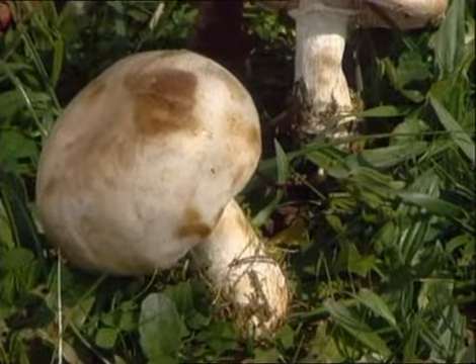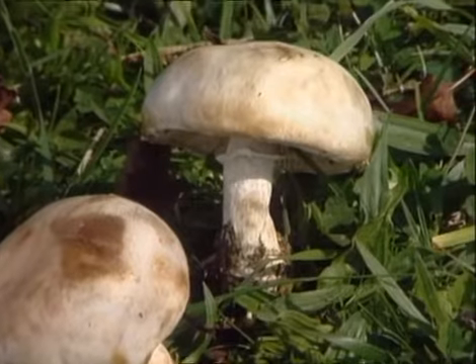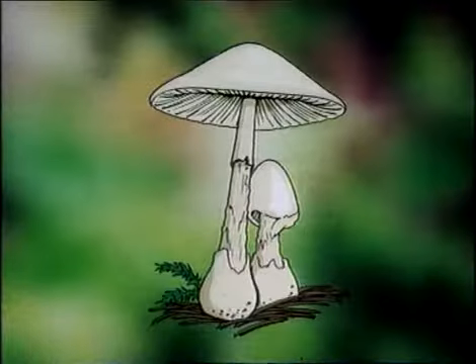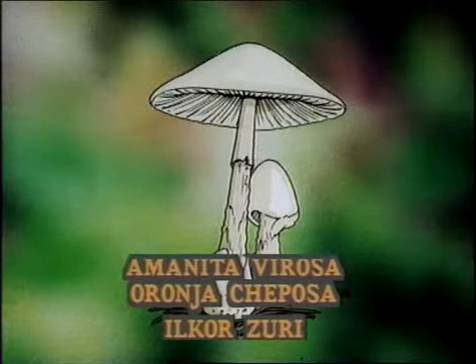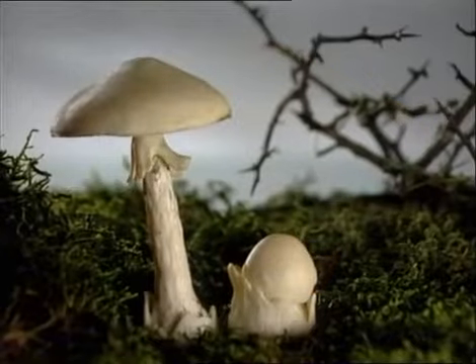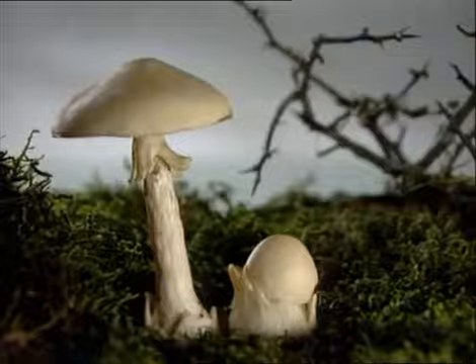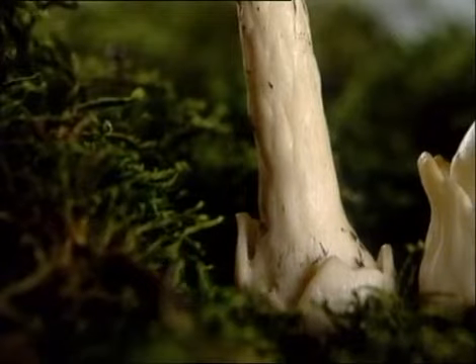Recomendamos tener precaución con esta seta, ya que podría llegar a confundirse con alguna de las amanitas mortales, como la virosa. La Amanita virosa es también conocida por oronja cheposa o ilcorsuri. Su sombrero cónico y extendido presenta como unos abultamientos y una especie de joroba que le han dado nombre. Es de parecido color a las lepiotas y las saliotas. Sin embargo, su rasgo diferencial es la presencia de una volva bien definida, de color blanco, membranosa y amplia.